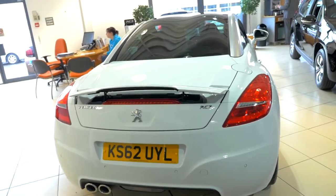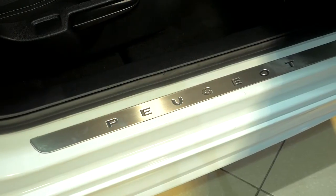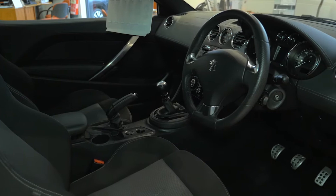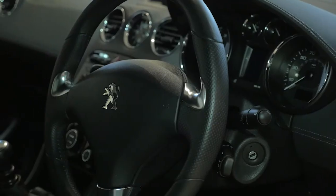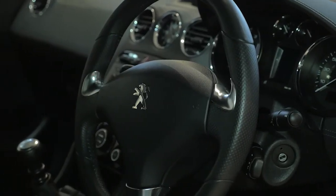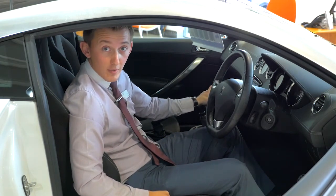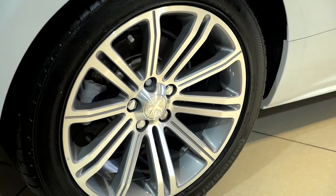On the outside of the car you have LED daytime running lights and 18-inch diamond alloy wheels. On the inside of the car you've got your sports steering wheel with a sports gear lever as well. You've also got comfy sports seats, dual climate control with air conditioning, USB, and Bluetooth for your mobile phone.